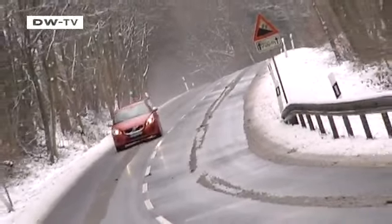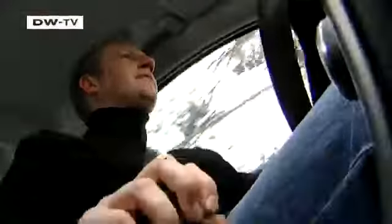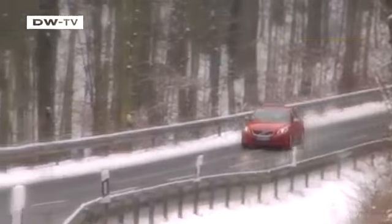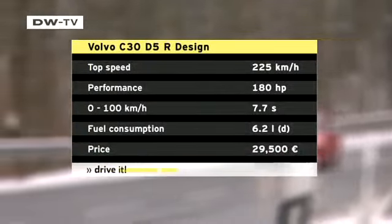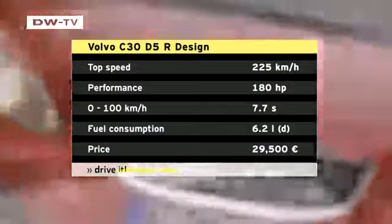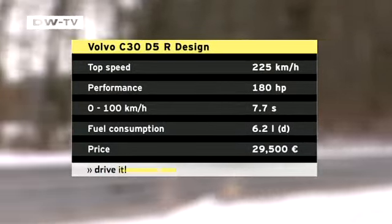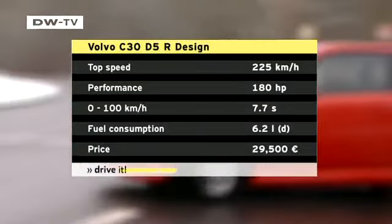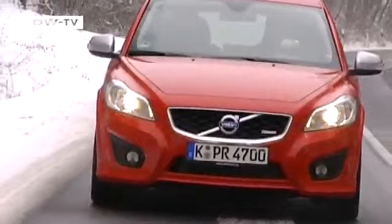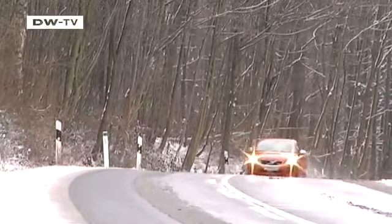We tested the top-end diesel model with 180 horsepower. It goes from 0 to 100 in 7.7 seconds and is listed as using 6.2 liters of fuel per 100 kilometers. The R-Design costs 3,000 euros extra; in return, the modified frame and more responsive steering provide an intense driving experience.